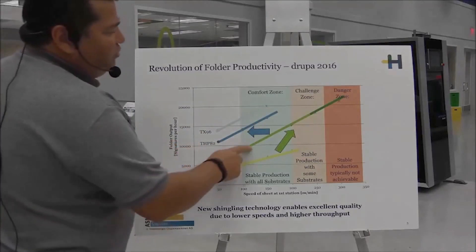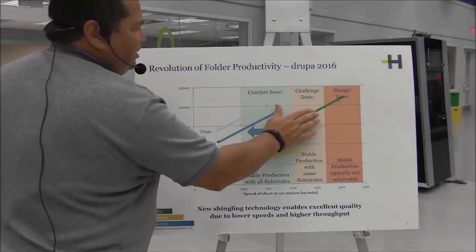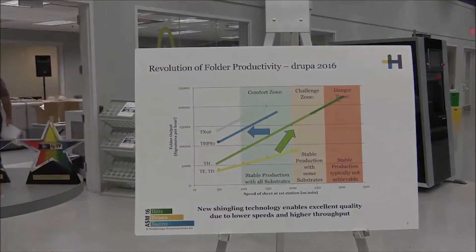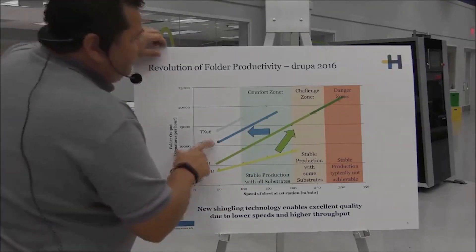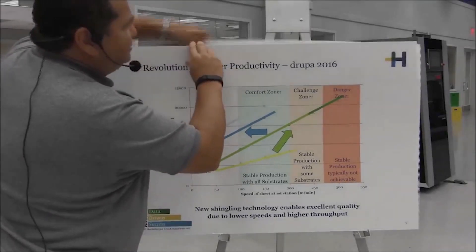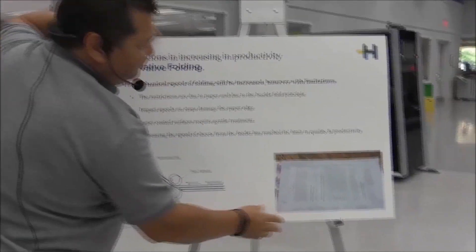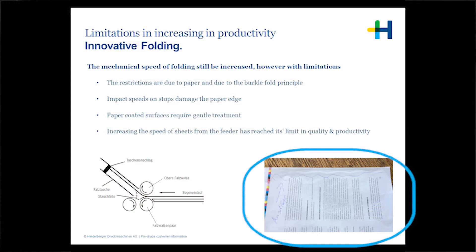When our engineers are thinking about how to get more output from the folder without going into the challenge zone or the danger zone, but still have an increase in productivity, we had to think differently. If you increase the speed of the folder, what happens is you start getting this wrinkling effect on the sheet. Then the operator would pull back the speed, get to a comfortable level, and then run the job.